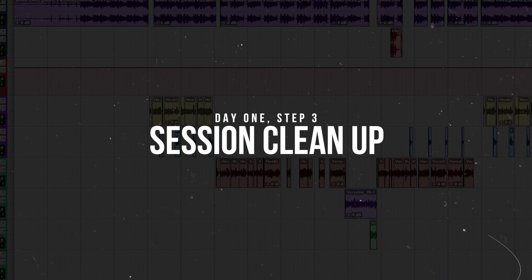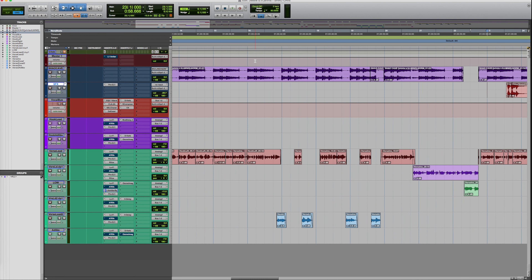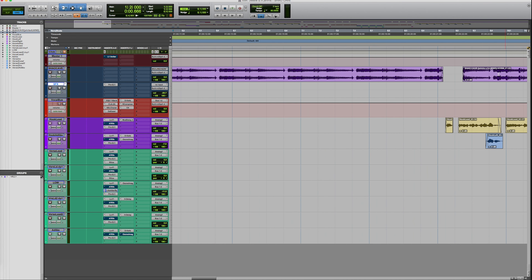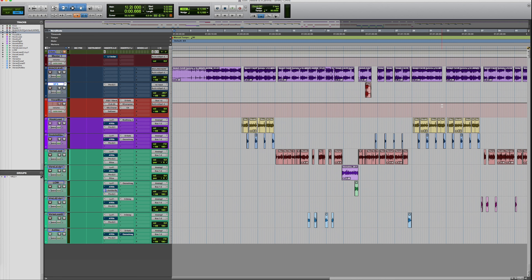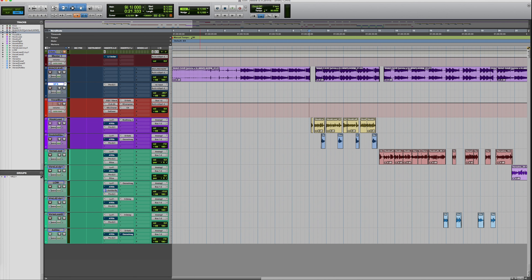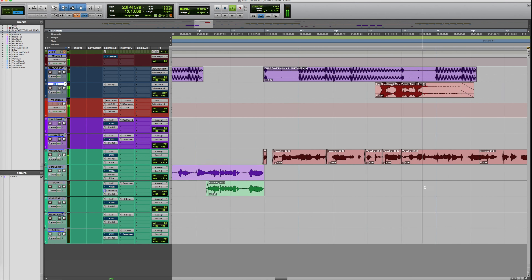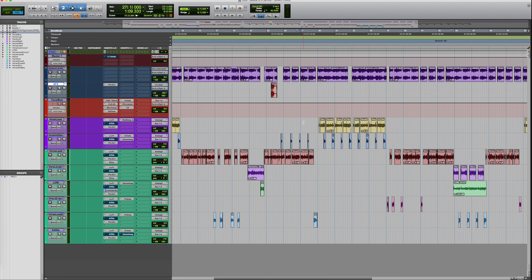That leads me to point number two: organizing and color coding your session. In this example, fortunately everything's already labeled. What I'll do now is go through and color code things the way I like to see them when I mix. For the hook, I'll typically use purple. Just organize things the way that you like to see them whenever you're mixing.